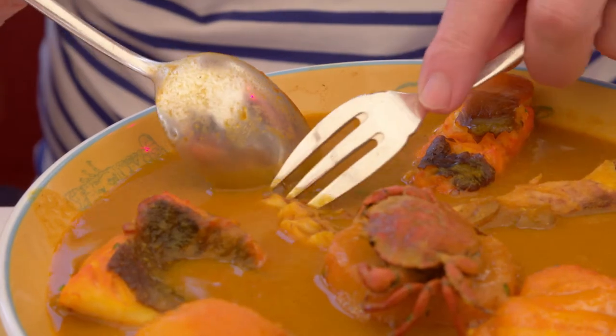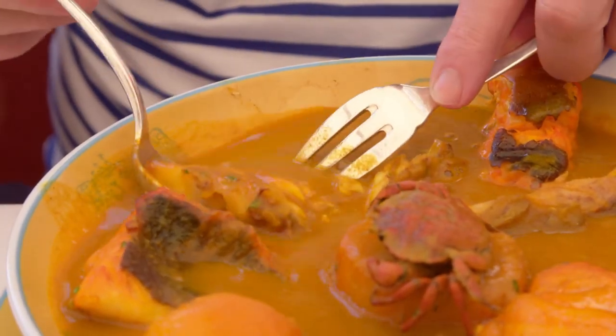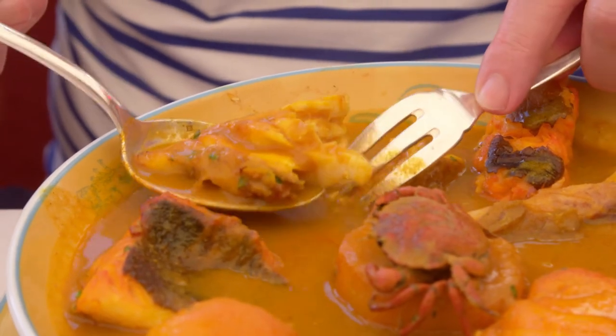The bouillabaisse — such a wonderful classic of French cuisine. And the texture of the fish, the broth. Powerful, spicy, wonderful. It's worth trying.